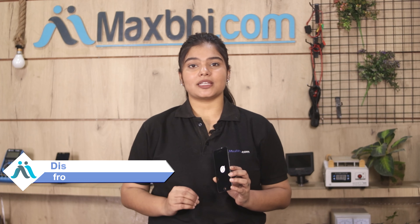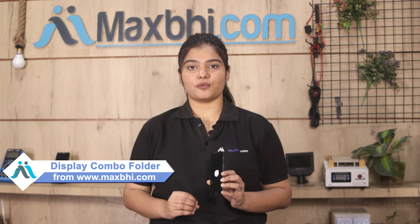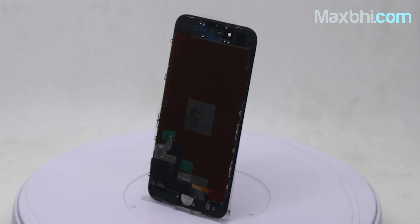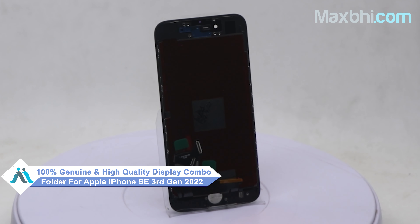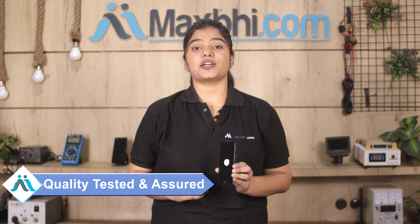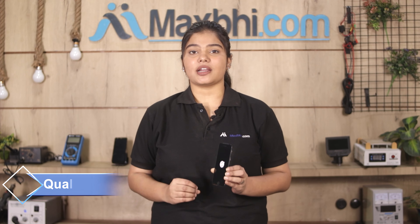You can buy your Apple iPhone SE 3rd generation 2022 new display combo folder. This display combo folder is a 100% genuine quality product which works similar to your original product with a perfect fit for your Apple iPhone SE 3rd generation 2022. Our quality team inspects it, and after quality assurance, this display combo folder will be available.